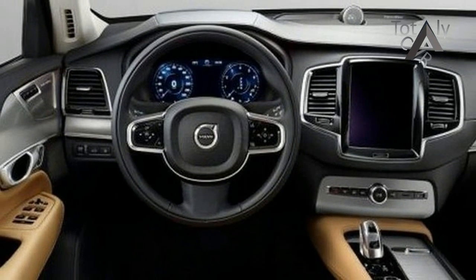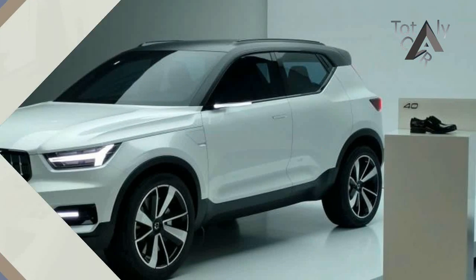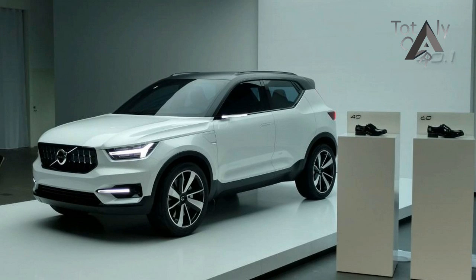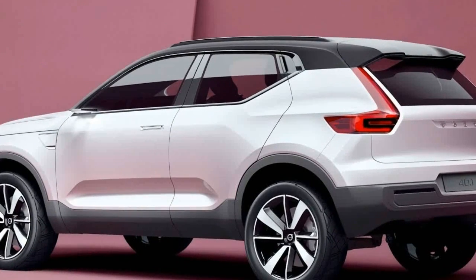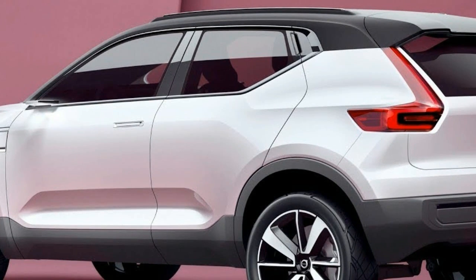Since the S40 and V50 were discontinued in 2011, the XC40, along with its expected S40 sedan and V40 wagon stablemates, should give Volvo an accessible price point that will bring new buyers into the fold and increase sales volumes considerably.